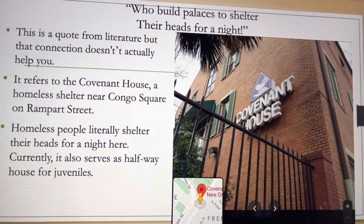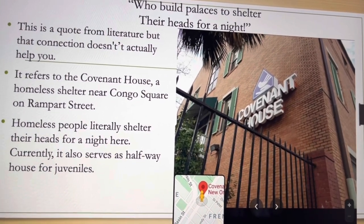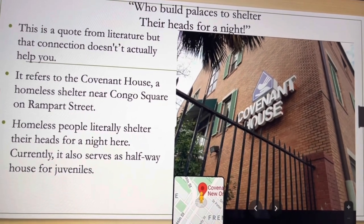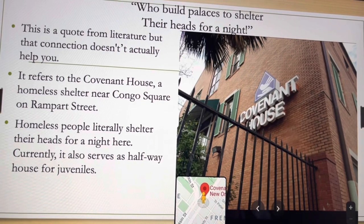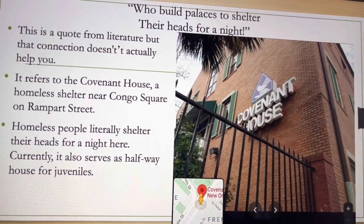The next line, 'who build palaces to shelter their heads for a night,' refers to the Covenant House, which is a historical halfway house and homeless shelter on Rampart Street, very close to Congo Square.